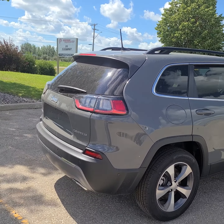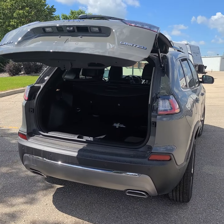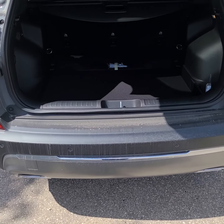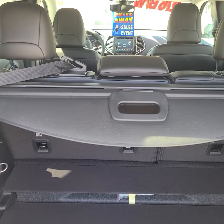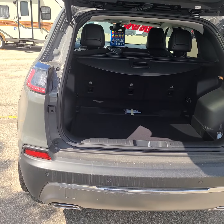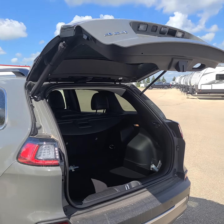There is a double click on the remote to open the back hatch, where you will see lots of storage. Another double click and we'll close it.